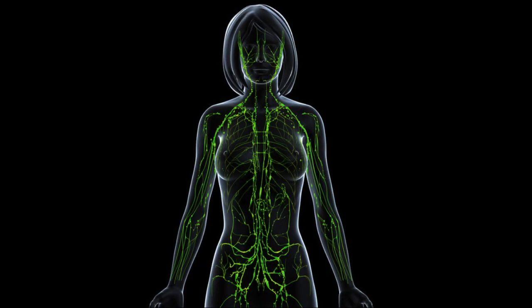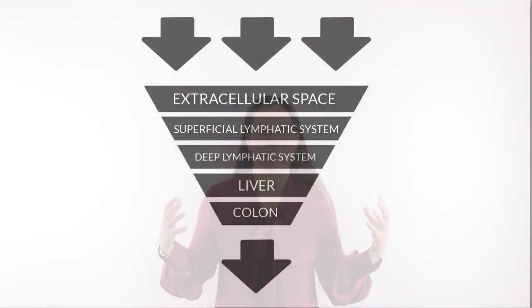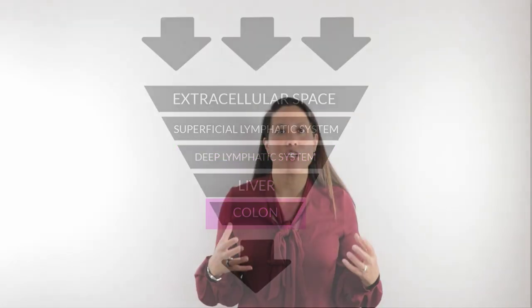The lymphatic system is a part of your system that helps to clean up all your tissues and move toxic loads out of your body. The reason we want to stimulate the deep lymphatics is that the deep lymphatics drain all your deep vital organs. You have your superficial lymphatic system, which drains your head, neck, skin, and breasts — everything superficial. Then your superficial lymphatic system drains into the deep lymphatic system, and it all filters through the liver and empties out the colon. Typically the most challenging part of our lymphatic system to get moving is that deep lymphatic system, and it's really draining and moving toxic loads out of our bodies.